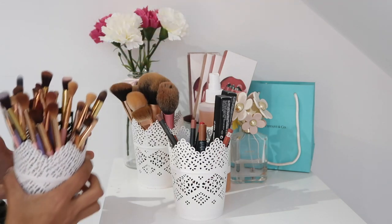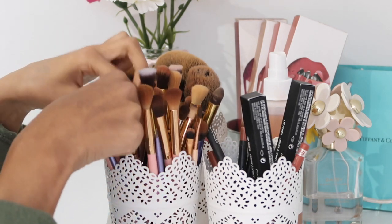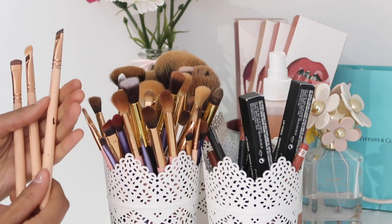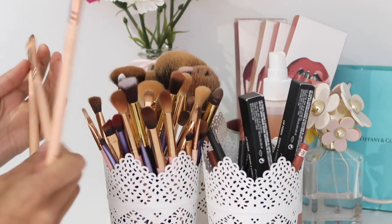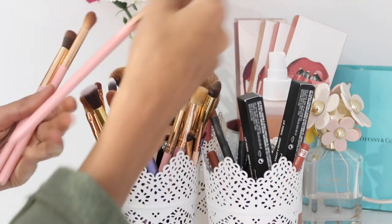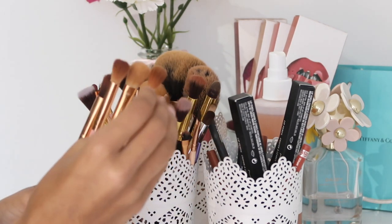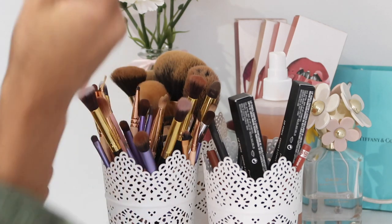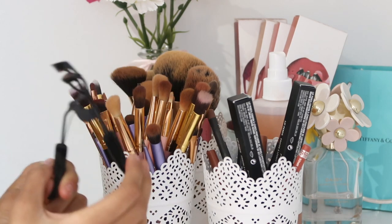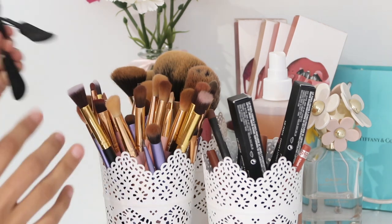Here are all my eye brushes — I've accumulated quite a lot. Quite a few are from Real Techniques, and I have quite a few from the Zoeva rose gold collection: the 322, 234, and 226. The rest with the rose gold and pink handles are from Amazon — about five pounds, super soft and amazing at blending. Then I have my lash curlers, and these are from Ico — they definitely need a clean.